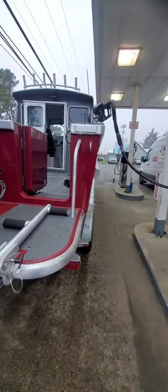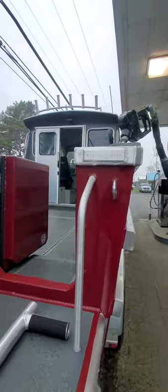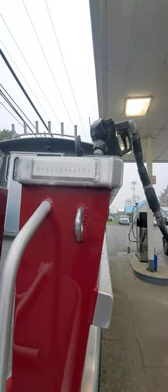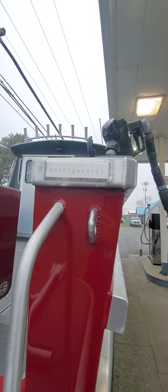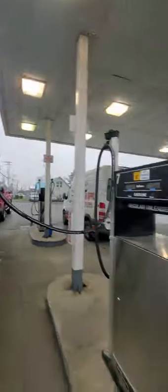Hey, this is Kurt the Boat Doctor. Hey Steve, gotta get the film off the lens here. 2021 NRB North River Boats — the last two years is 2524, 2B, 12121 is year 2021.